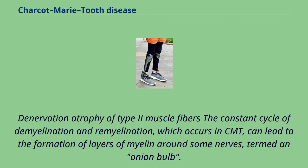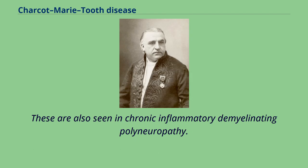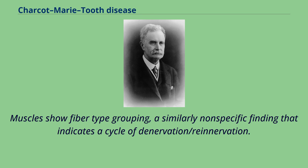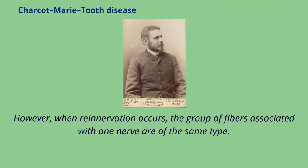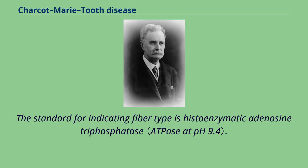The constant cycle of demyelination and remyelination which occurs in CMT can lead to the formation of layers of myelin around some nerves, termed an onion bulb. These are also seen in chronic inflammatory demyelinating polyneuropathy. Muscles show fiber-type grouping, a nonspecific finding that indicates a cycle of denervation and reinnervation. Normally, type I and type 2 muscle fibers show a checkerboard-like random distribution. However, when reinnervation occurs, the group of fibers associated with one nerve are of the same type. The standard for indicating fiber type is histoenzymatic adenosine triphosphatase.